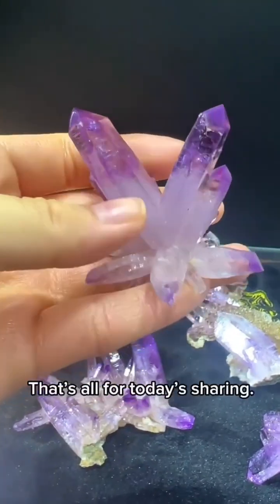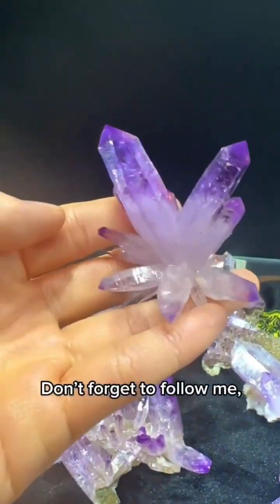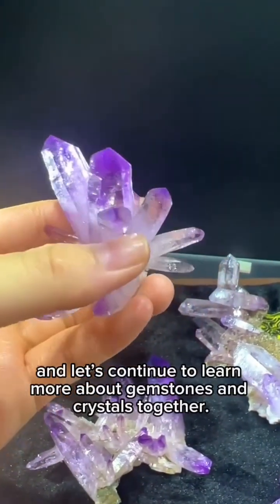For crystal lovers, when you come across Vera Cruz amethyst, take a closer look at its clear and graceful beauty. That's all for today's sharing — don't forget to follow me, and let's continue to learn more about gemstones and crystals together.